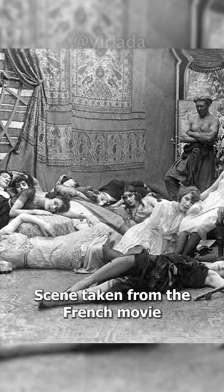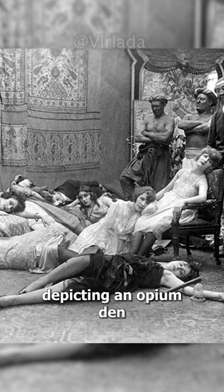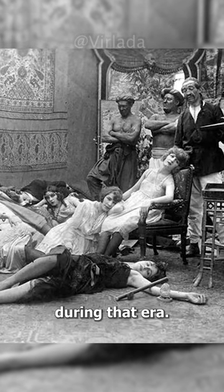Scene taken from the French movie Dandy Peshaw, depicting an opium den that was popular in France during that era.